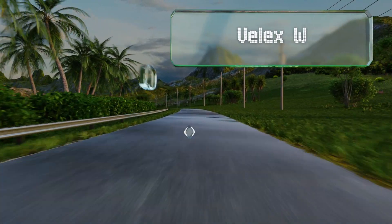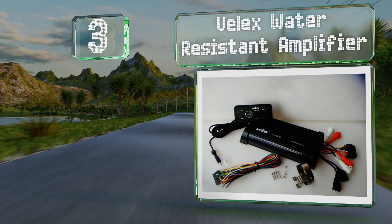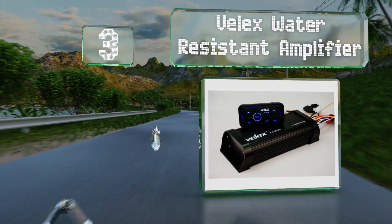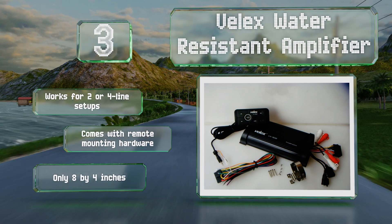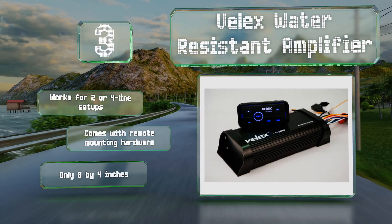Nearing the top of our list at number three, the Velex Water Resistant Amplifier is a good option for people trying to avoid using a stereo head unit altogether. It has dedicated RCA, auxiliary cable, and USB ports, so it's compatible with almost all phones and MP3 players. It works for two or four-line setups, comes with remote mounting hardware, and measures only eight by four inches.